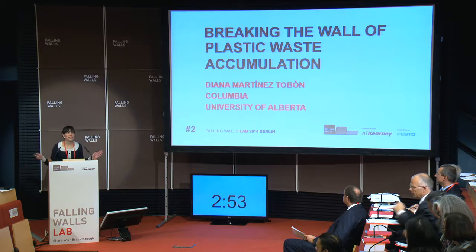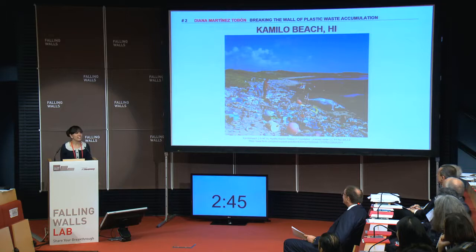How would you feel if I told you that you are the lucky winner of an all-inclusive vacation in Hawaii, but your resort is located in Camilo Beach? My name is Diana Martinez, and I'm here to talk about how bacteria, combined with protein engineering, can break the wall of the unmanageable amount of plastic that our consuming society releases every day.